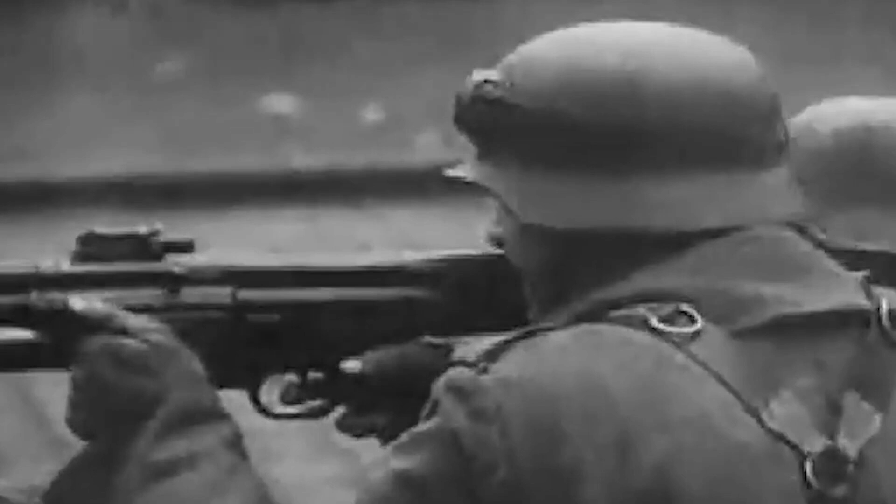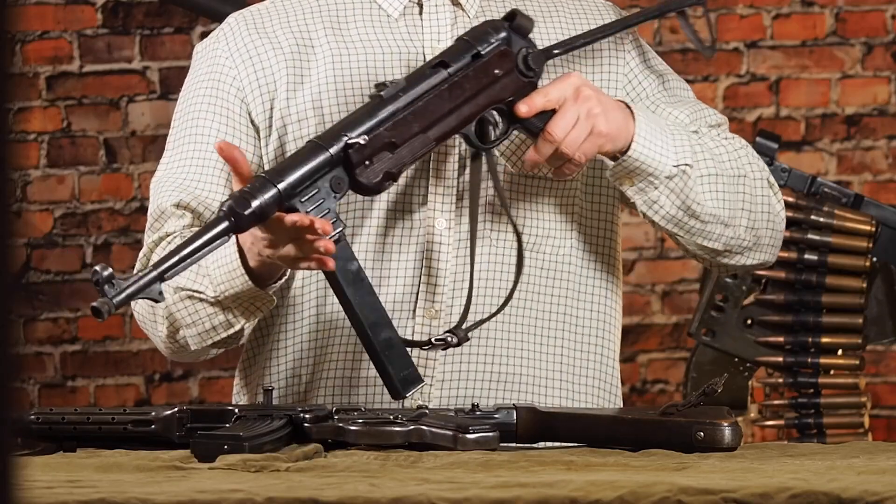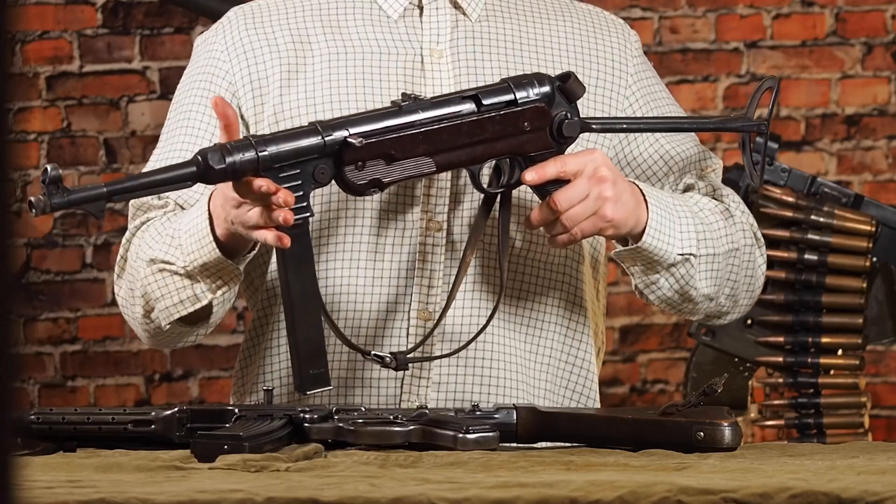In a Soviet report it was assumed that the magazine also worked as a foregrip, just like the magazine and magazine well on the MP40 is used.